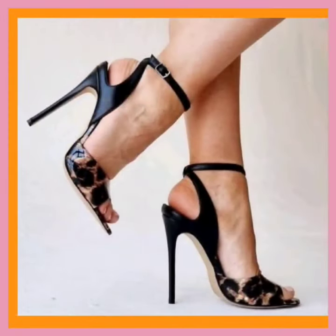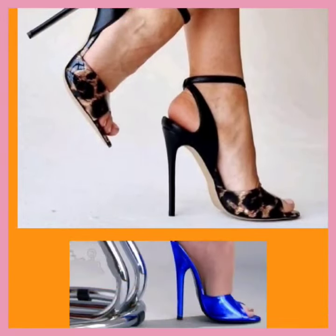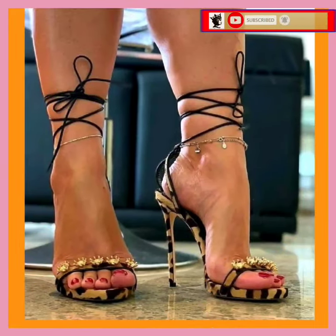Hey guys, assalamu alaikum! How are you? I hope you'll be fine. I'm here with my new video, and in this video you'll see some high pencil heels — really beautiful designs.